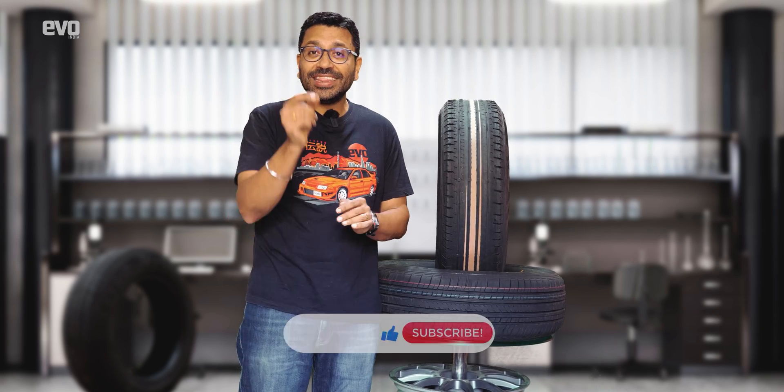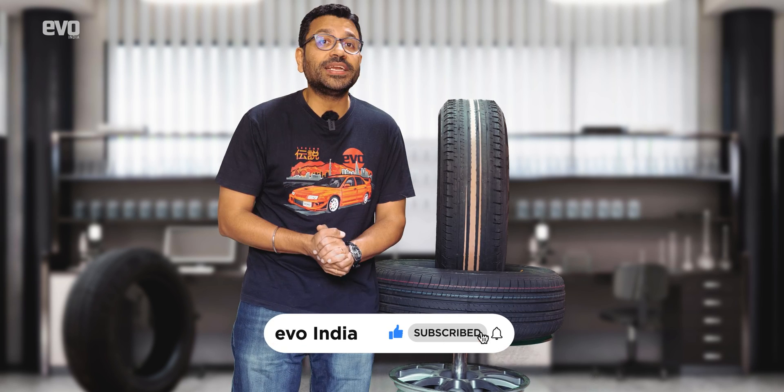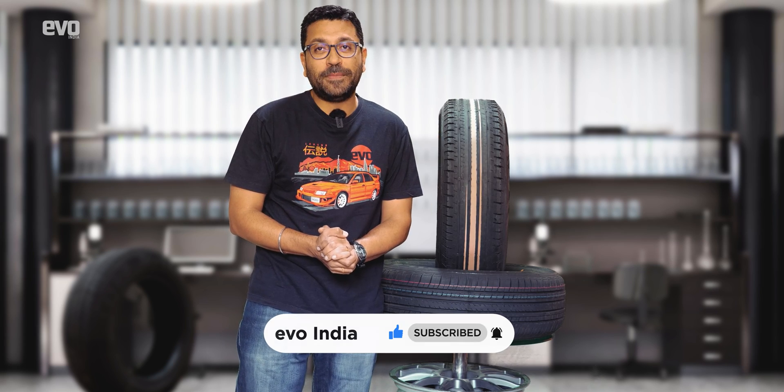Subscribe to the Evo India channel, hit the bell icon, and hit the like button if you enjoyed this video and found it informative. If you want any more information on these tires, drop it in the comments below and we will get back to you.